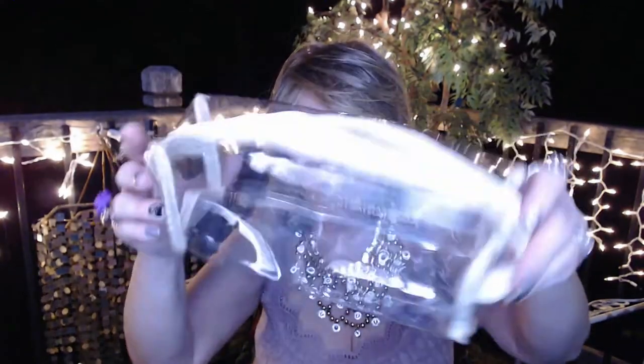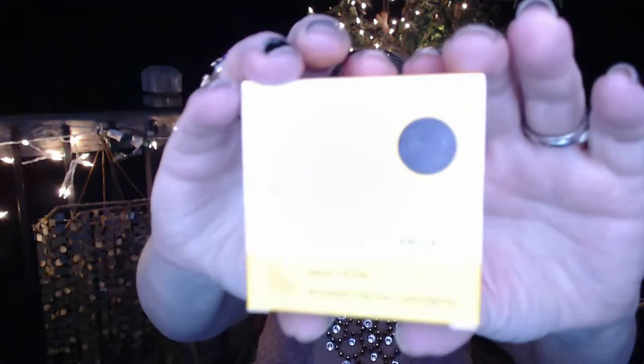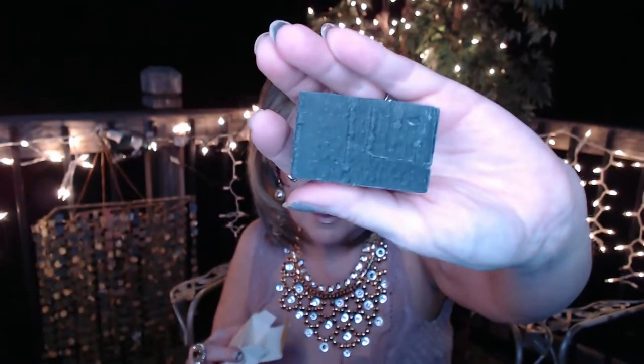This month it didn't come in a box — it came in a little travel toiletry bag. I took just about everything out to show you. First up is a purifying facial cleanser by Groom — it's charcoal and lemongrass, and it says detox and purify. It is like a bar soap, and it smells wonderful. I know I'm going to use this, and if I don't like it on my face, I'll just use it as a hand soap.